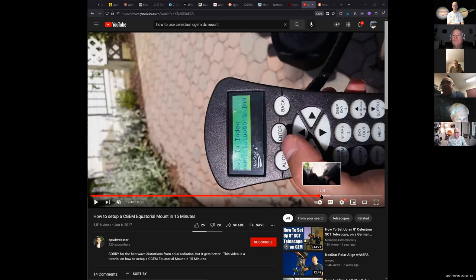Here is a YouTube video called 'How to set up a CGEM equatorial mount in 15 minutes.' It looks like he went through a lot of mechanical setup, but now he's getting to the hand controller, which is the most difficult part. It is confusing unless you do it enough to get used to pressing the right buttons at the right time and knowing the scroll up and down arrows are ways to get through the menus. So it is tough to get used to in the beginning unless you do it often enough.